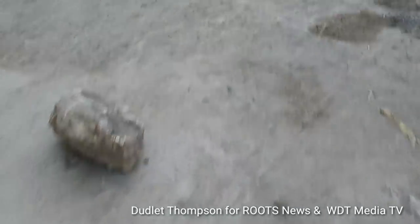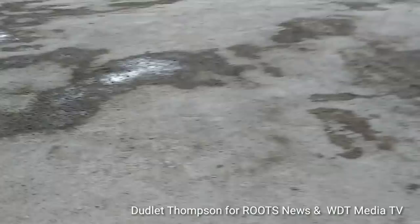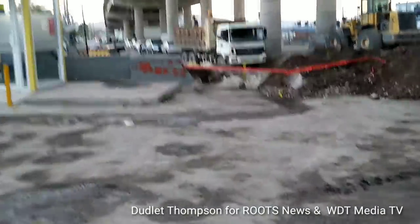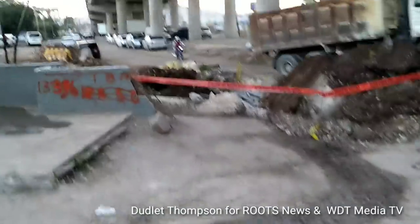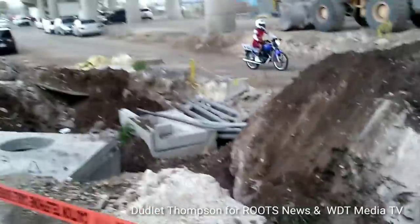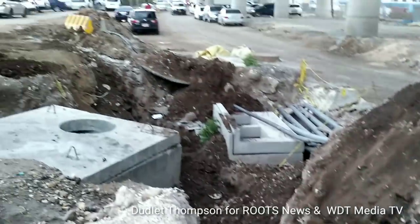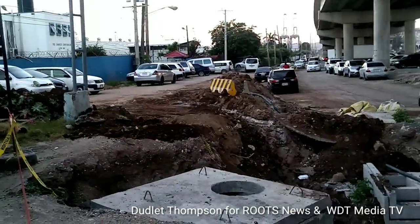All the way down here to run new cables, abandoning the existing ones right across from the Hunts Bay Police Station.